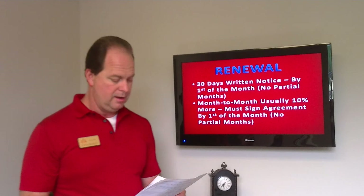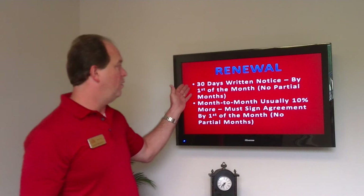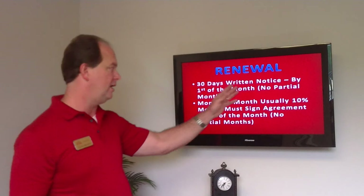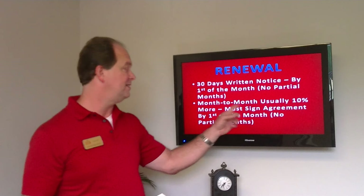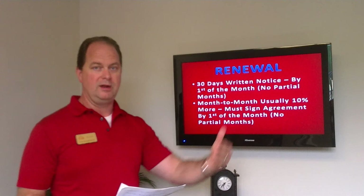Regarding renewals: we'll get with you about 30 to 45 days out to discuss whether we're going to renew, the rate, and the terms. You can then decide whether you want to stay or go. If you're going to go, we need 30 days written notice to our office by the first of the month — no partial months. If you decide to go month-to-month, that's typically allowed with about a 10% rate increase, and you must sign a month-to-month agreement. We'll still need 30 days notice by the first of the month, and you can vacate with no penalty.